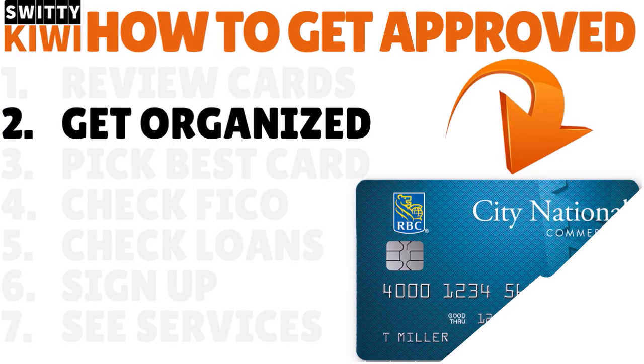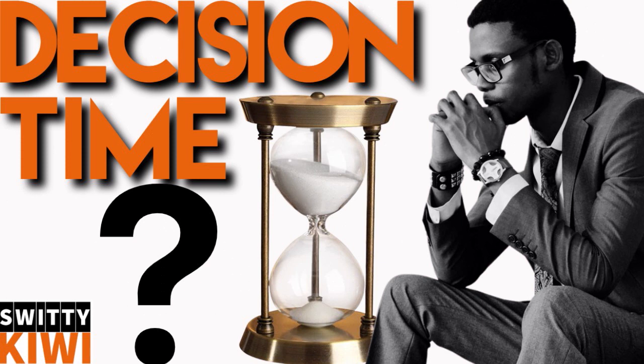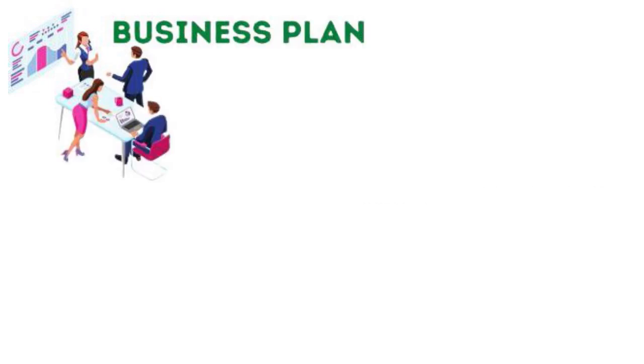Step number two: get organized. Do you know what a business plan is? You might be wondering why I'm talking about business planning in a video about getting a City National Bank business credit card with EIN only and bad or fair credit. A business plan is a vital ingredient in the application process for an EIN-only business credit card.